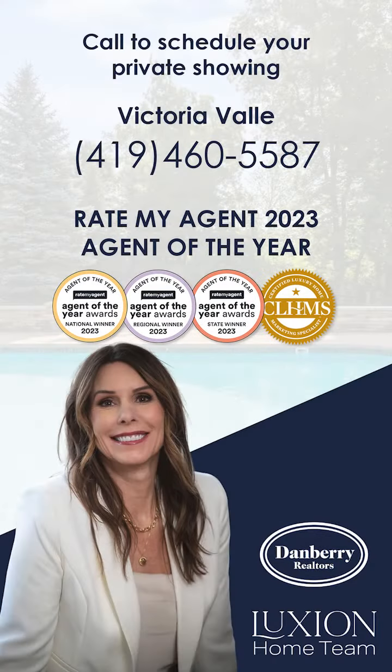Thanks for joining us on this home tour. For more information or to schedule a showing, please contact us at 419-460-5587. We look forward to helping you find your dream home here in Montclova, Ohio.